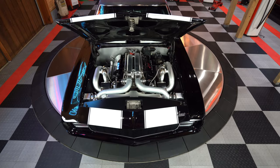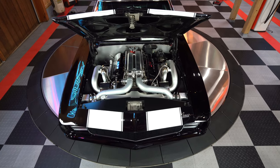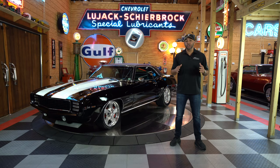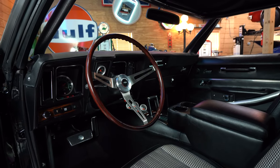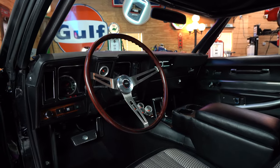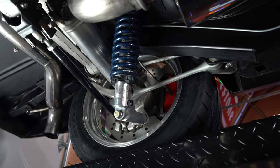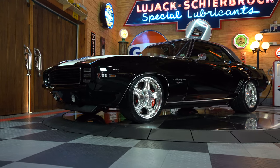It is a fuel-injected 496 cubic inch all-aluminum Donovan big block with a twin turbo, a custom TCI-built TH400 transmission, black houndstooth interior, and a custom full Pro Touring independent Corvette suspension that has been custom built just for this car.